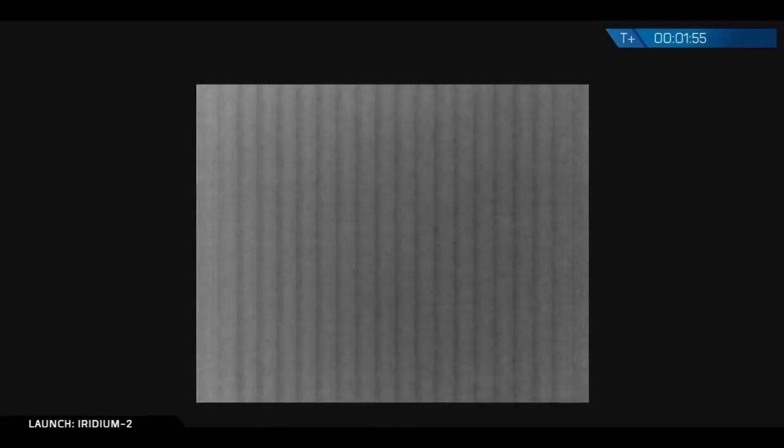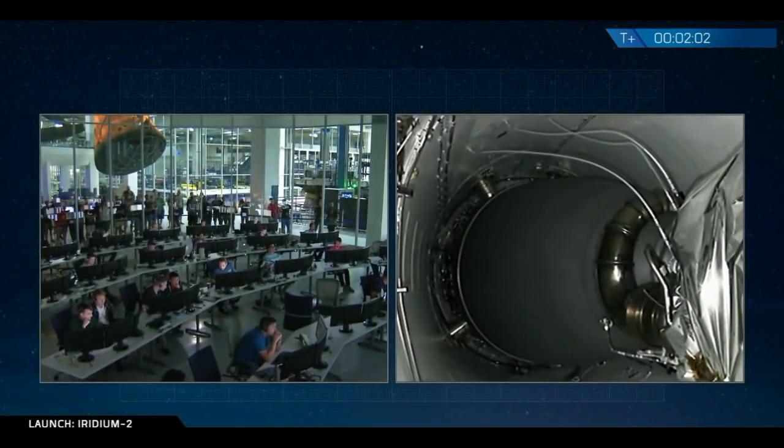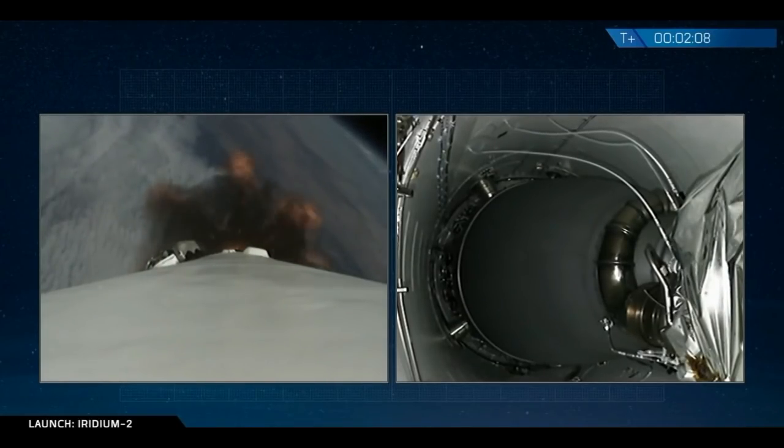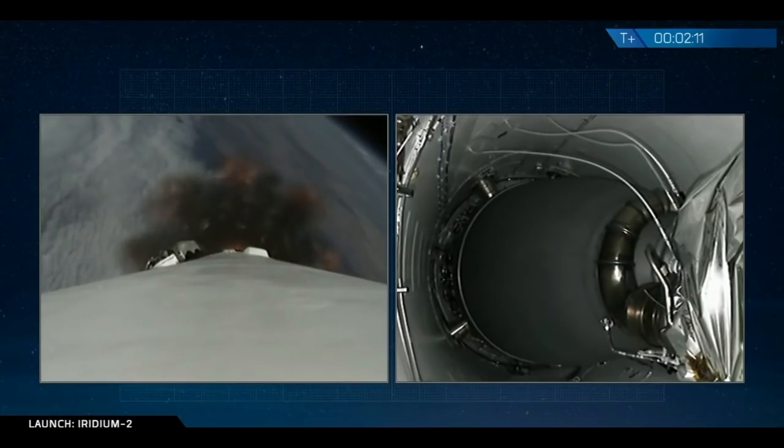We're coming up on several major activities all at once. At about T plus two minutes and 24 seconds, we should have cutoff of the nine first stage engines, stage separation, ignition of the upper stage engine, and right afterwards re-ignition of three first stage engines for boost back burn.